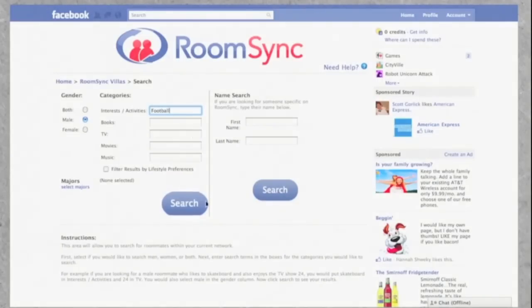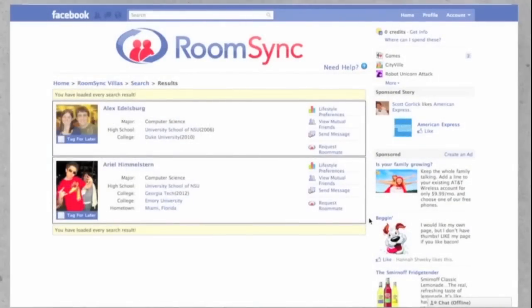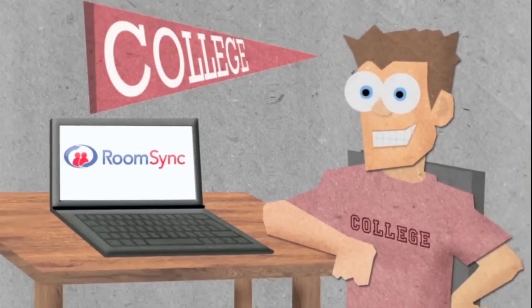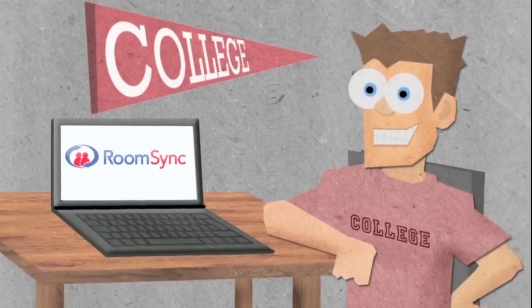You can manage this roommate matching right within Facebook. RoomSync lets you be in control of choosing your own roommate for the upcoming school year instead of being randomly matched.